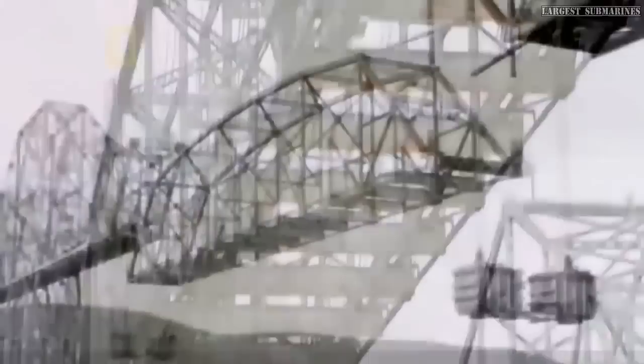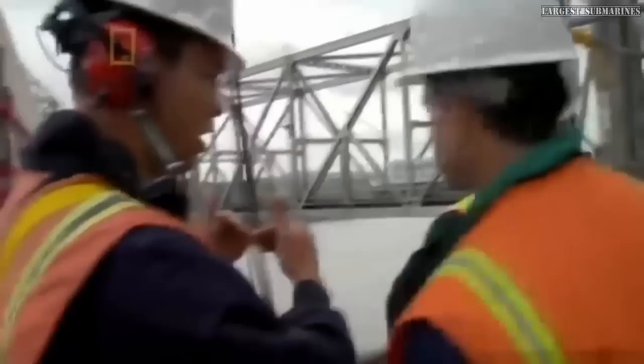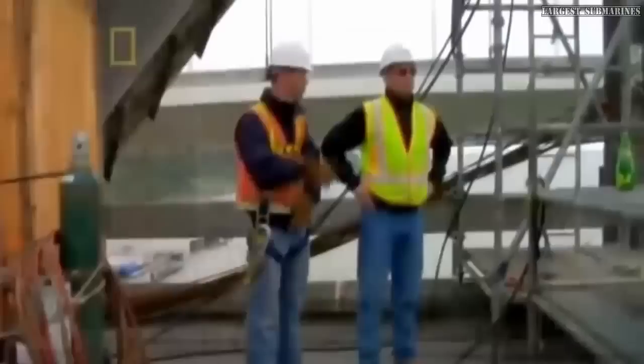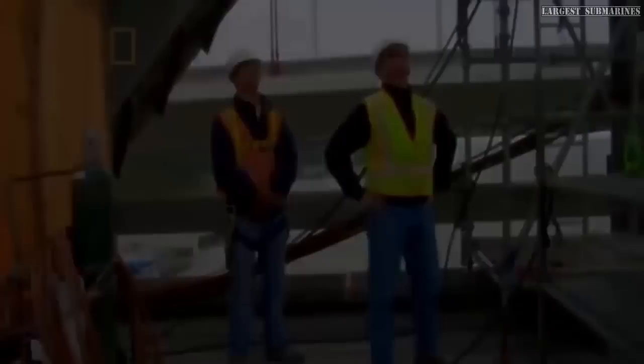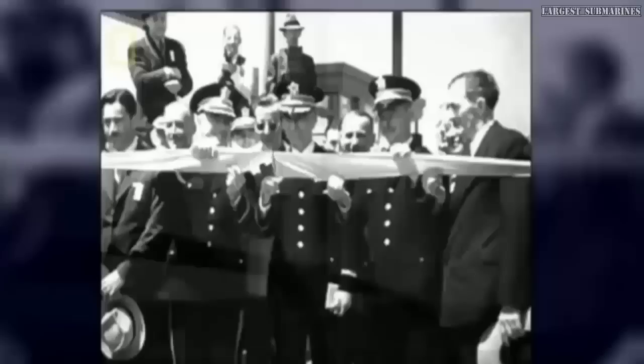With the roadway now gone, the spans weigh what they did 80 years ago — now the engineers know exactly how much weight they must lower. But the lighter spans are less stable and more vulnerable to the San Francisco Bay's high winds.